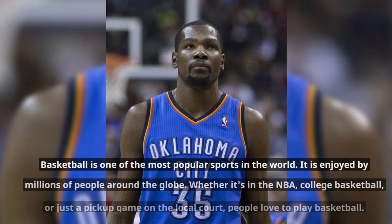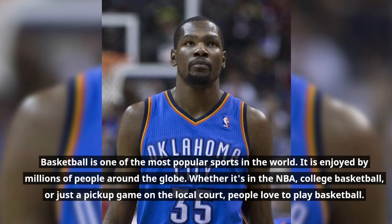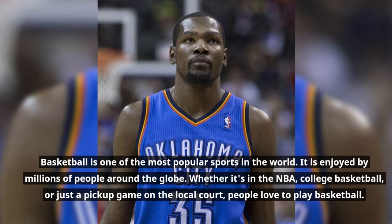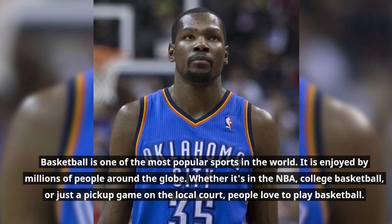Basketball is one of the most popular sports in the world. It is enjoyed by millions of people around the globe. Whether it's in the NBA, college basketball, or just a pickup game on the local court, people love to play basketball.